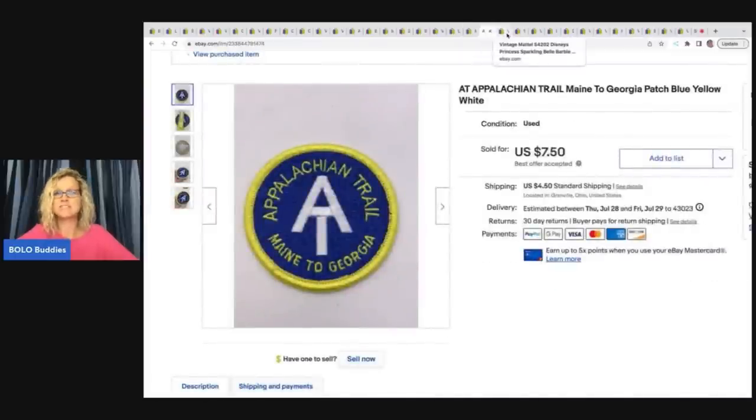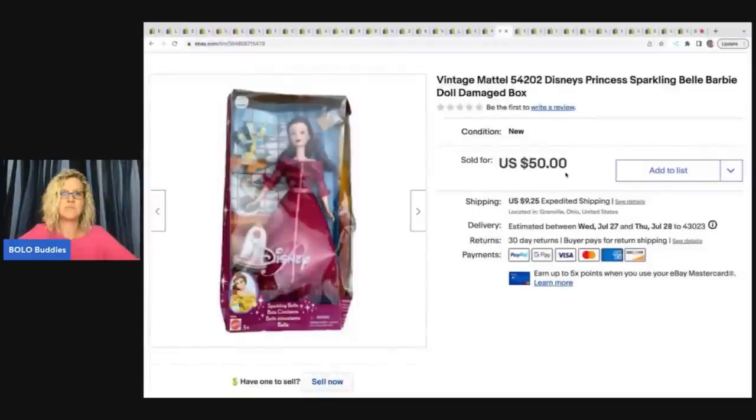Here's just a patch — it's an Appalachian Trail Maine to Georgia patch, blue, yellow, and white. I basically just wrote what was on the patch. It came from a thrift store in a bag of patches and I sold it for $7.50 plus shipping.